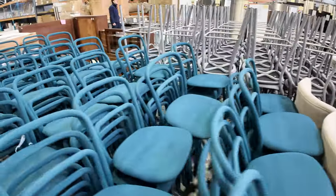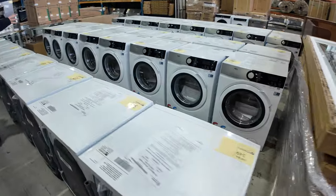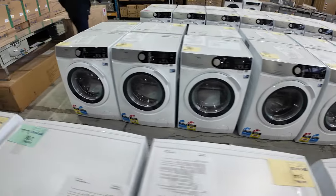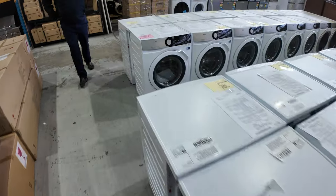We've got another load of grey bar stools over the back there — great to have all of that in. Also loads of AEG front-loader washers, the 6000 series, eight kilograms. I'm going to check on the heat pump dryers — I think they might be sold out for the moment, but there'll probably be more on the way.